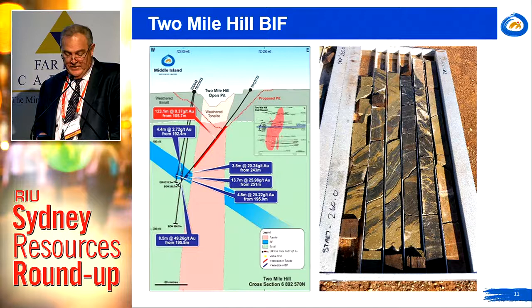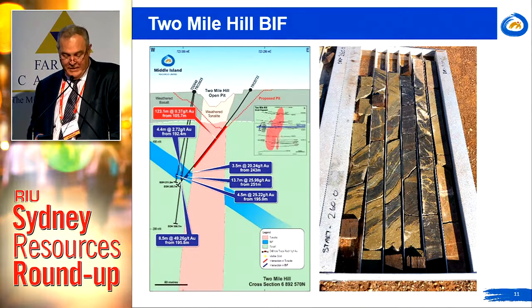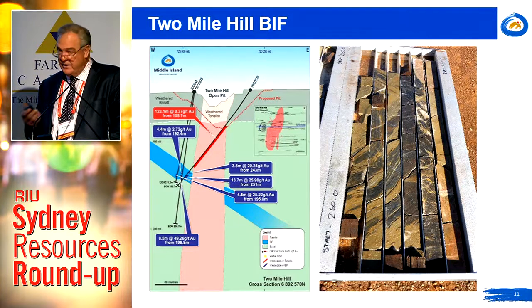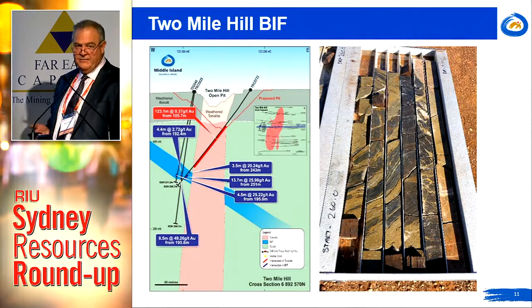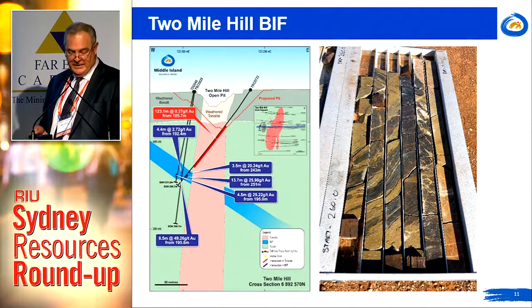We've got true width intercepts there, the best of which are 22 metres at 24 g/t, 8 metres at 56 g/t, and 5 metres at 27 g/t. These are certainly very high grade but somewhat isolated pods, so in the overall scheme of things relatively immaterial — but certainly very nice sweetness to that deposit.